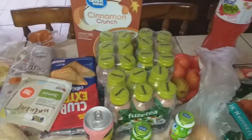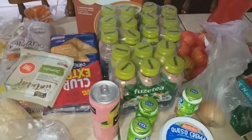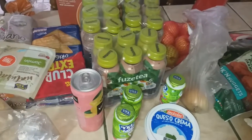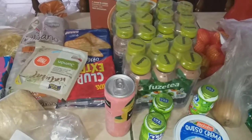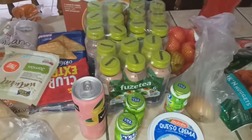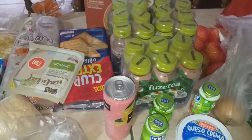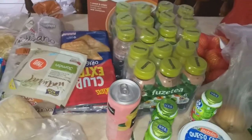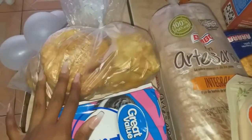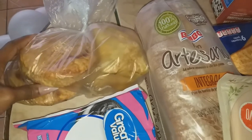Hey guys, I have a quick weekly grocery haul to share. I went to the Walmart affiliate and picked up some items for the week. I'm going on a trip so I wanted to make sure the kids had enough snacks, especially for the days I'll be gone. I got some of the puff pastry items that they usually have on sale.